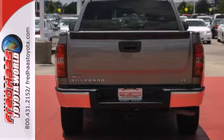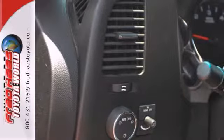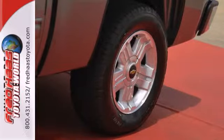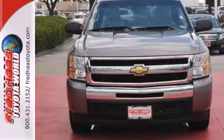Add to that OnStar Emergency SOS, a multi-speaker stereo sound system with a CD player and MP3 decoder and more. The proven toughness of body-on-frame engineering combines with Chevy durability and reliability in this workhorse of a vehicle.